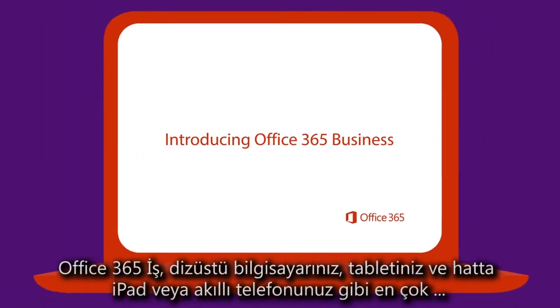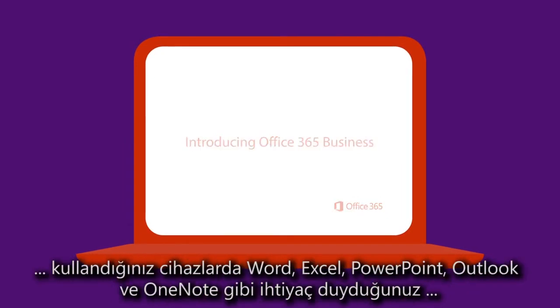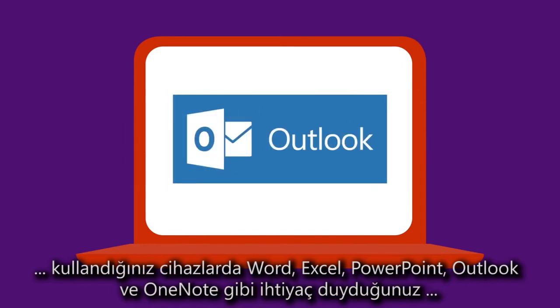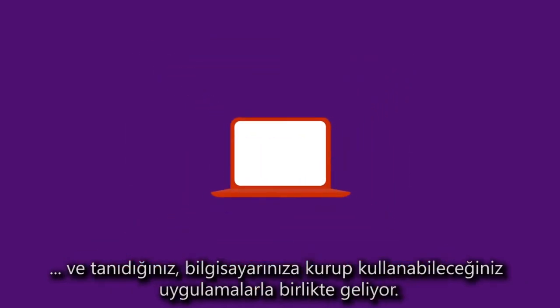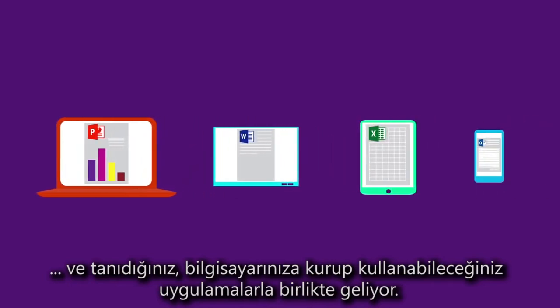Office 365 Business provides all the familiar installable apps you've come to depend on, like Word, Excel, PowerPoint, Outlook, and OneNote on the devices you use most, like your laptop, your tablet, and even your iPad or smartphone.